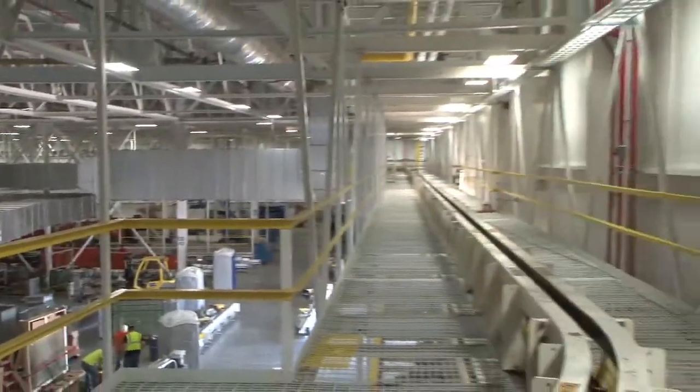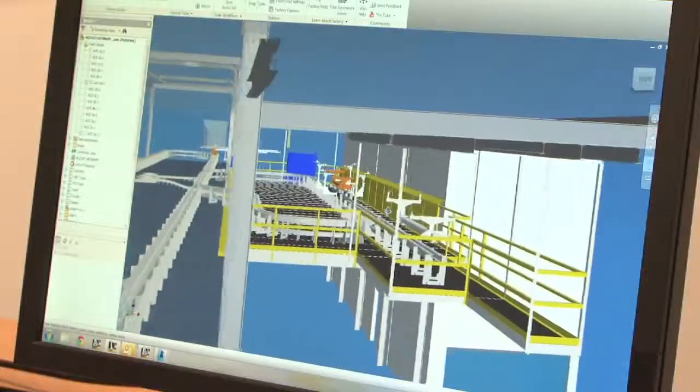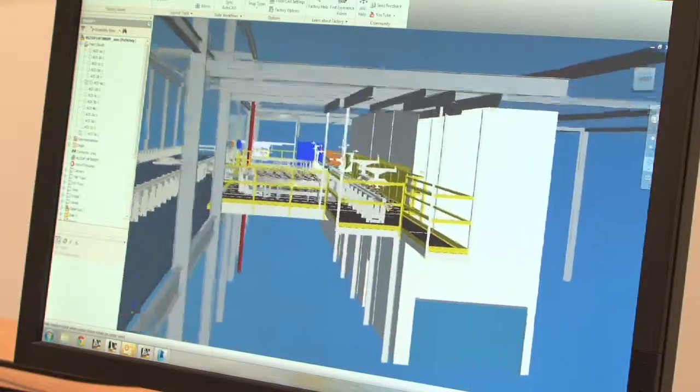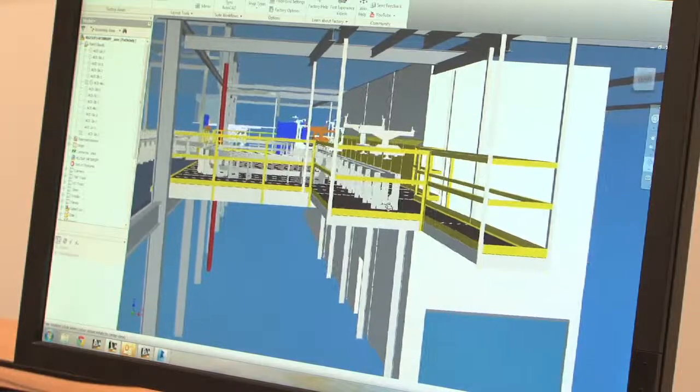We make the assembly line equipment that transfers the vehicle through the plant, through all the stages of build — from the initial welding and sheet metal, all the way to the final line when they drive off.